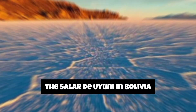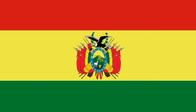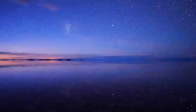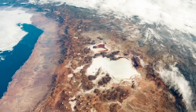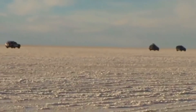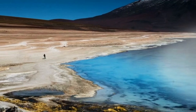Bolivia is our next destination, and we're about to step onto the world's largest salt flat, the Salar de Uyuni. Covering over 10,000 square kilometers, this vast expanse of salt creates a stunning mirror effect during the rainy season. Beneath the salt crust lies a vast reservoir of lithium-rich brine. Bolivia holds a significant portion of the world's known lithium reserves, and the Salar de Uyuni is a crucial source of this valuable element.